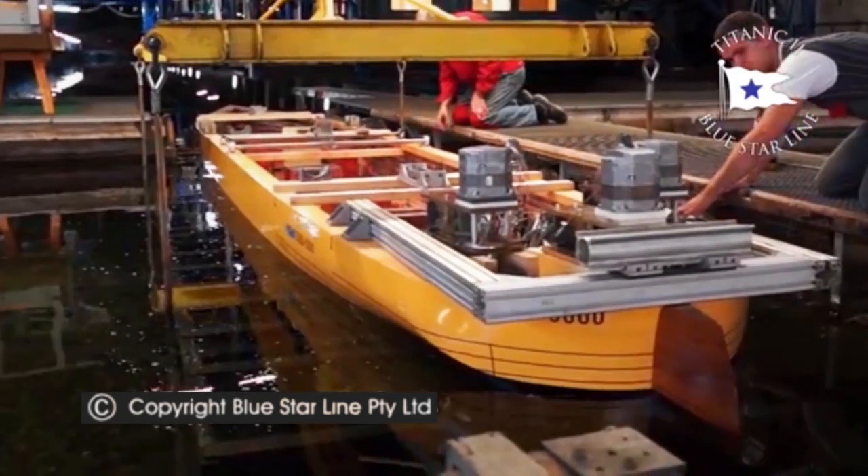Here you get a closer look at the three electric motors. The real ship's three propellers will also be driven by electric motors powered by diesel generators. There will not be any coal or steam.